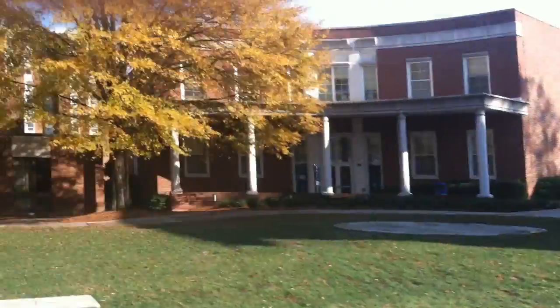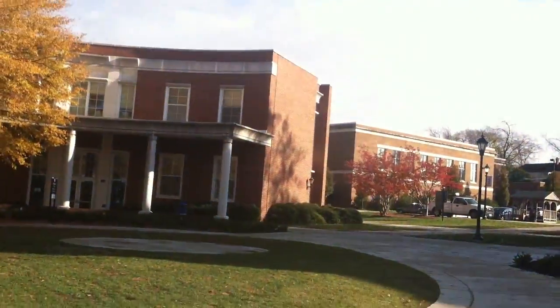Welcome to this week's vlog. This week I'm going to be showing you Longwood and all it has to offer. I'm going to start at this end of Brock Commons, so let's just get to it.